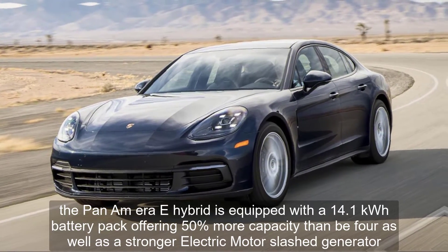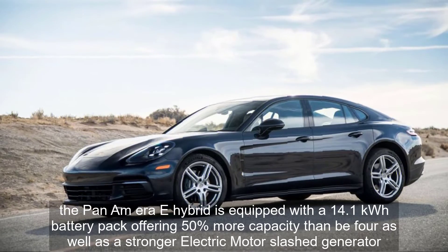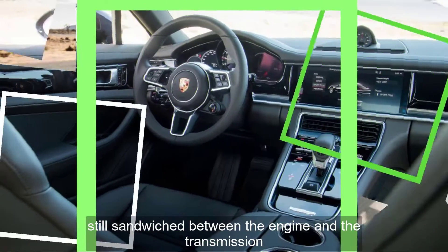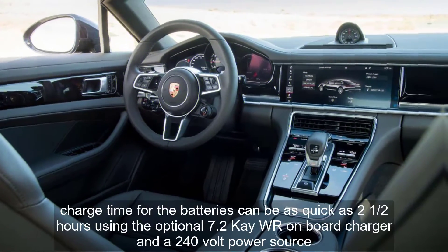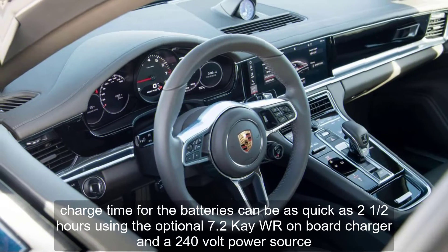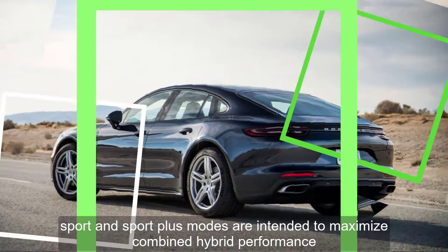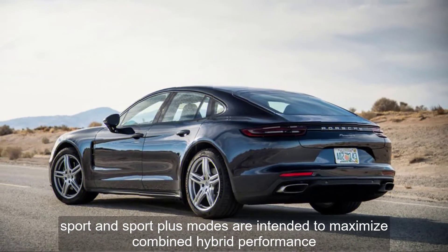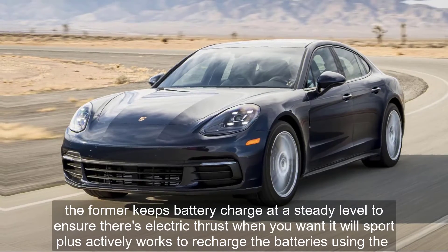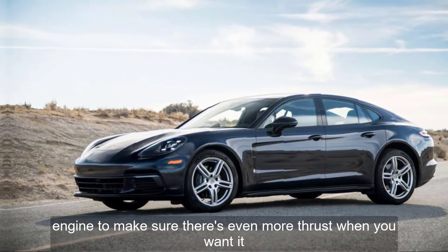The Panamera e-hybrid is equipped with a 14.1 kWh battery pack offering 50% more capacity than before, as well as a stronger electric motor/generator, still sandwiched between the engine and the transmission. Charge time can be as quick as 2.5 hours using the optional 7.2 kW onboard charger and a 240-volt power source. Sport and Sport Plus modes are designed to maximize combined hybrid performance — Sport keeps battery charge at a steady level to ensure electric thrust when you want it, while Sport Plus actively recharges the batteries using the engine to ensure even more thrust on demand.